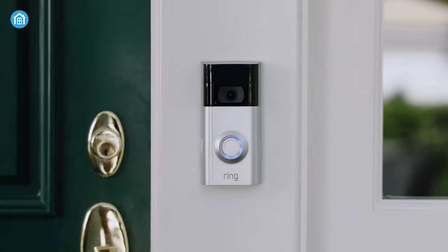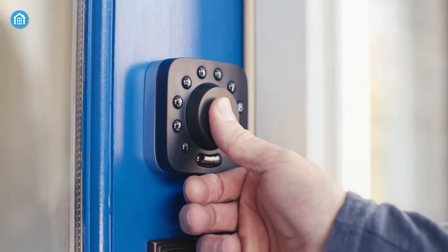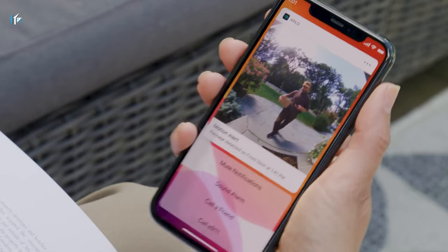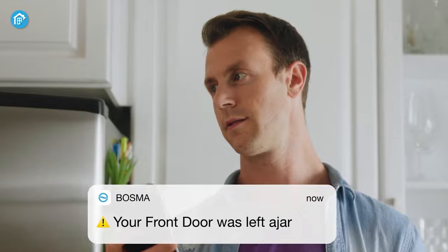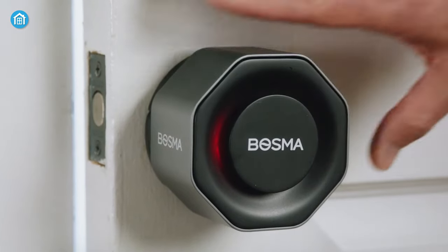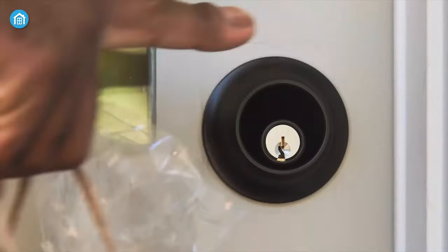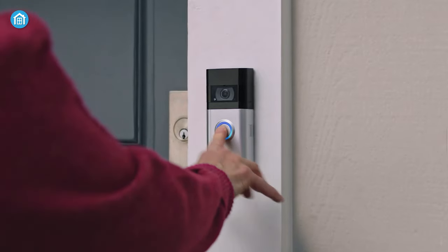Smart doorbells and door locks have become essential components of modern home security and convenience systems. These innovative devices offer a range of benefits that enhance both safety and daily living. If you're looking to add these smart essentials to your house for additional safety measures, here are our top recommendations. Let's start with smart doorbells first.